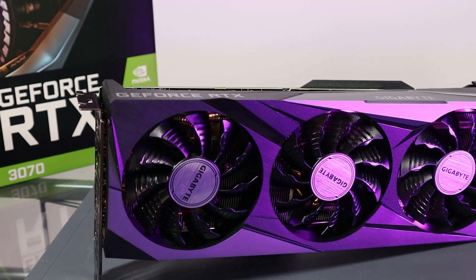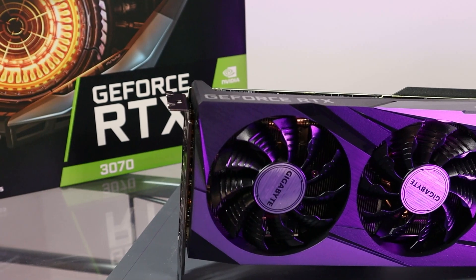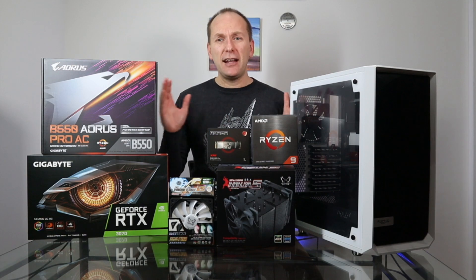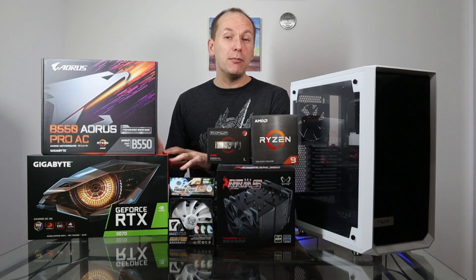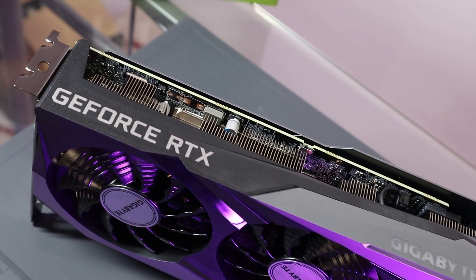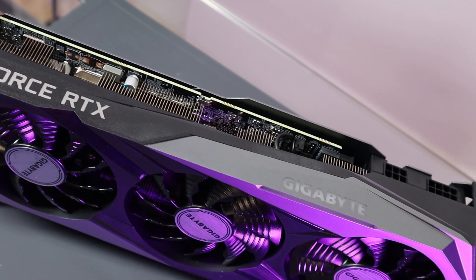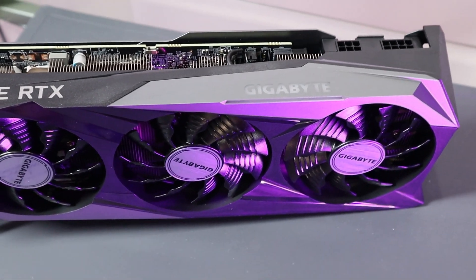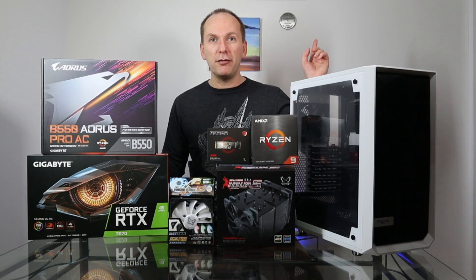For the graphics card, I went with the RTX 3070 and specifically the Gigabyte Gaming OC card. You don't need a 3080 or 3090 to play the best games and stream. The 3070 has all the power of a 2080 Ti and more for about half to even a third of the price. This particular card is one of the better 3070s, though I just got a little lucky as I had to scramble like everyone else to buy one. If you didn't see my video on how to beat the bots and get some of this new tech, I'm going to put a link to it in the card above.